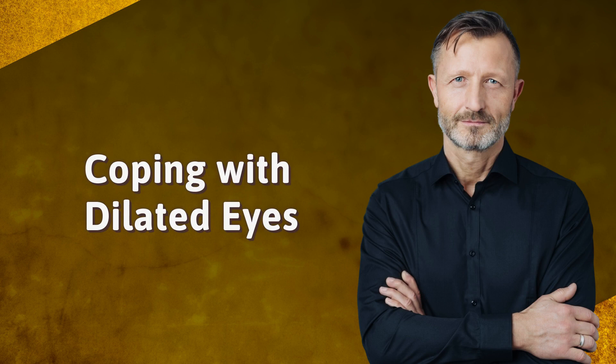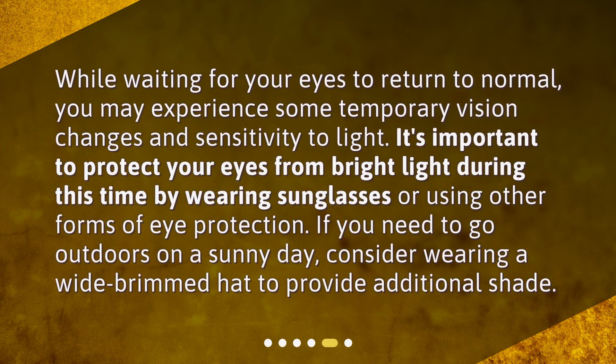While waiting for your eyes to return to normal, you may experience some temporary vision changes and sensitivity to light. It's important to protect your eyes from bright light during this time by wearing sunglasses or using other forms of eye protection. If you need to go outdoors on a sunny day, consider wearing a wide-brimmed hat to provide additional shade.